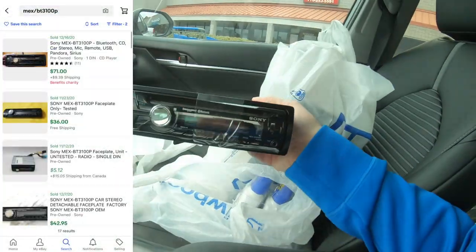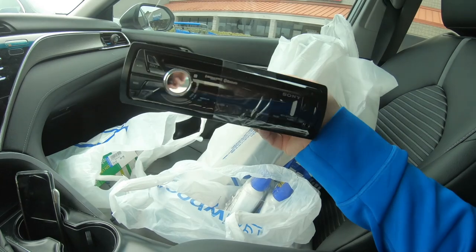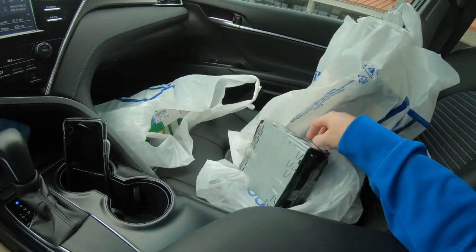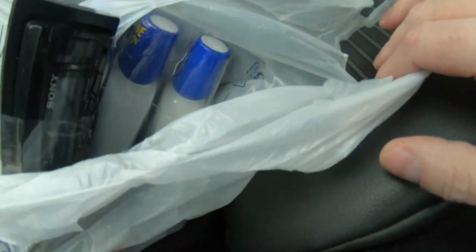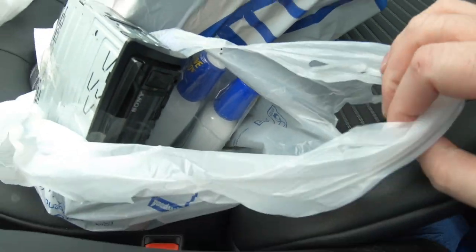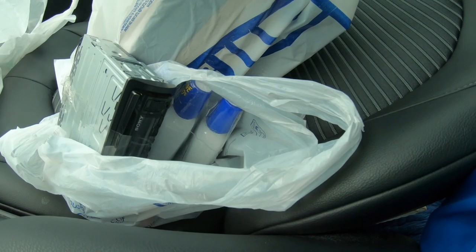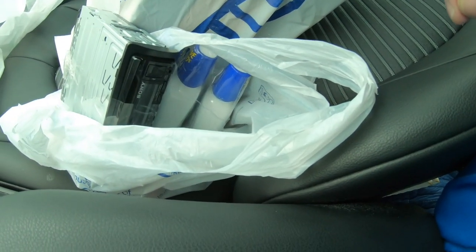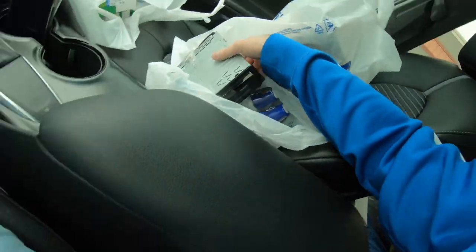I do really well with car stereos, especially factory ones. This is just an Aura gel — I paid five dollars for it. Somebody's selling a two-pack on eBay for $18, so for a three-pack I'll probably ask $23–$25.